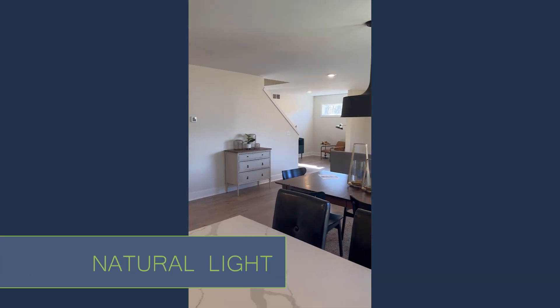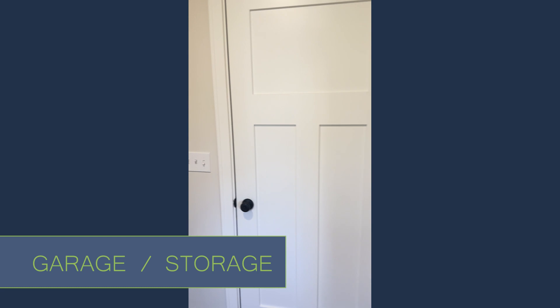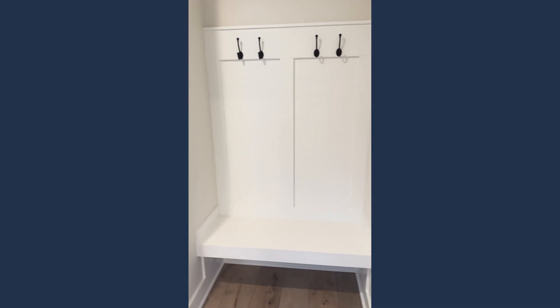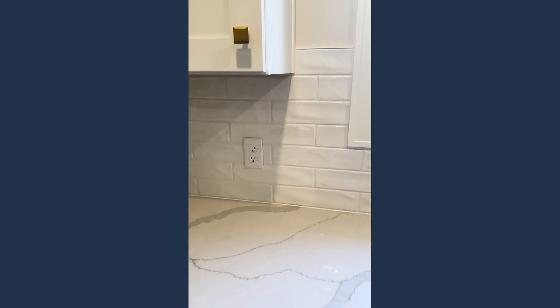The built-in microwave means it's not taking up storage or extra counter space, and again that great open concept with lots of natural light coming in today. Off of the kitchen you'll notice a great little entryway for garage storage, with fantastic hooks and a bench for shoes, backpacks, that sort of stuff if you've got little kids. There's also a coat closet and the main floor half bathroom. Super nice feature in the kitchen is the ceramic tile backsplash.